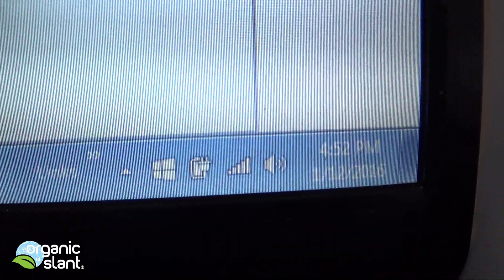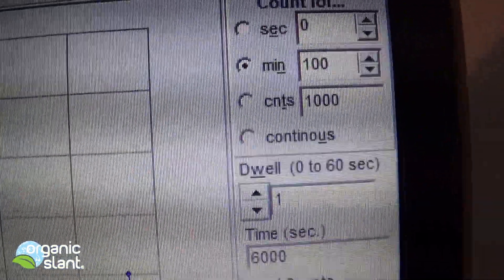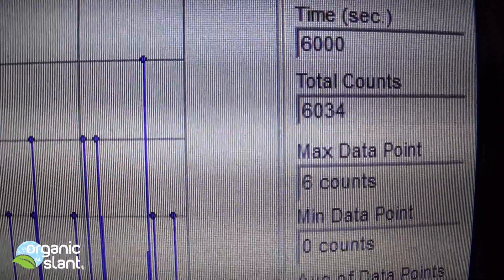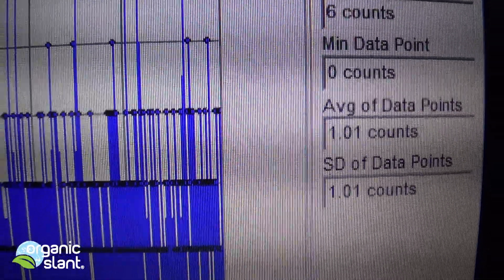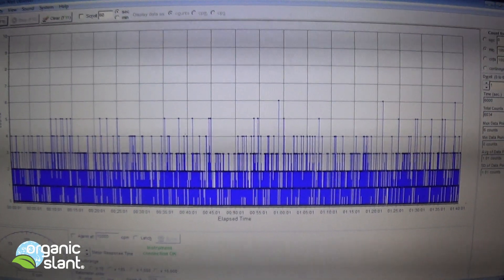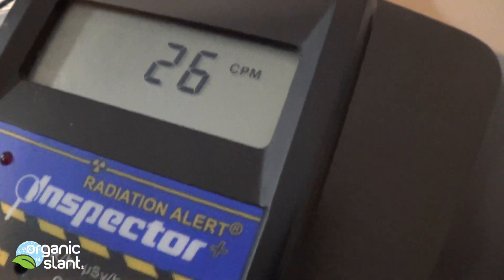December 12, 2016, and this is the test on just the cigarettes with the papers — this is going to be the Marlboro. 100 minutes, 6,000 seconds, 6,034 total counts. Max data point is 6, and average data point is 1.01. Usually 0.50 is the average background, so it's telling me I had it placed right on the cigarettes.